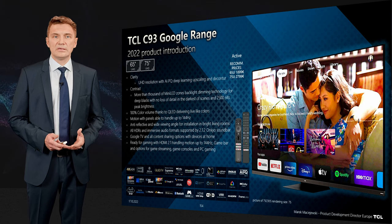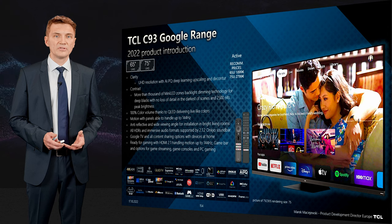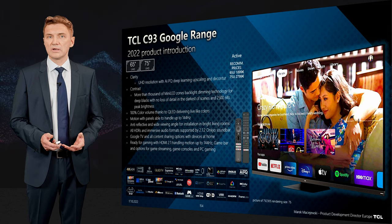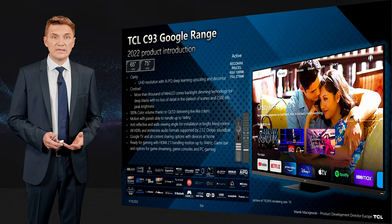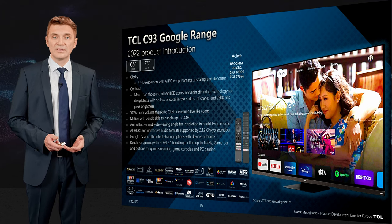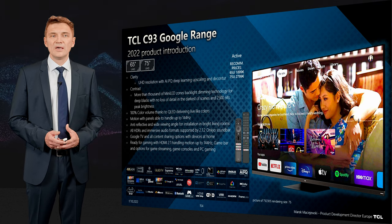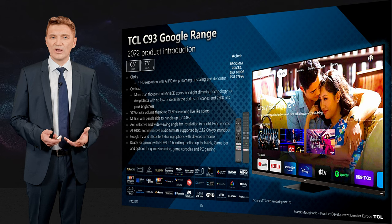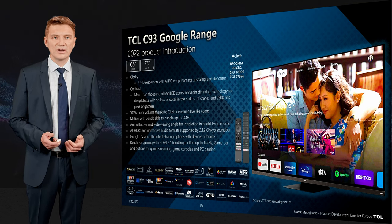On the contrast side, you get very high peak brightness of 2500 nits in dynamic mode and 2000 nits in movie mode. You also get 1080 zones in the 65-inch or 1920 zones in the 75-inch — a huge number. If you want to understand why we use so many zones, there is a dedicated training for it where I explain.